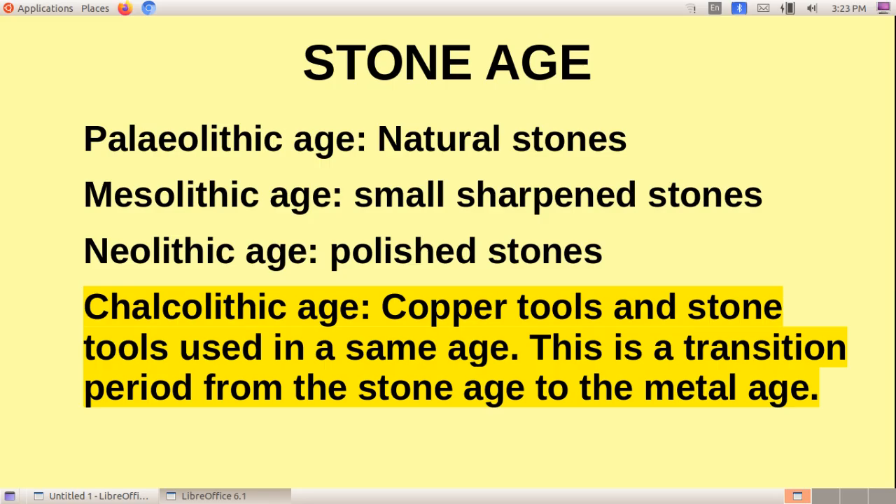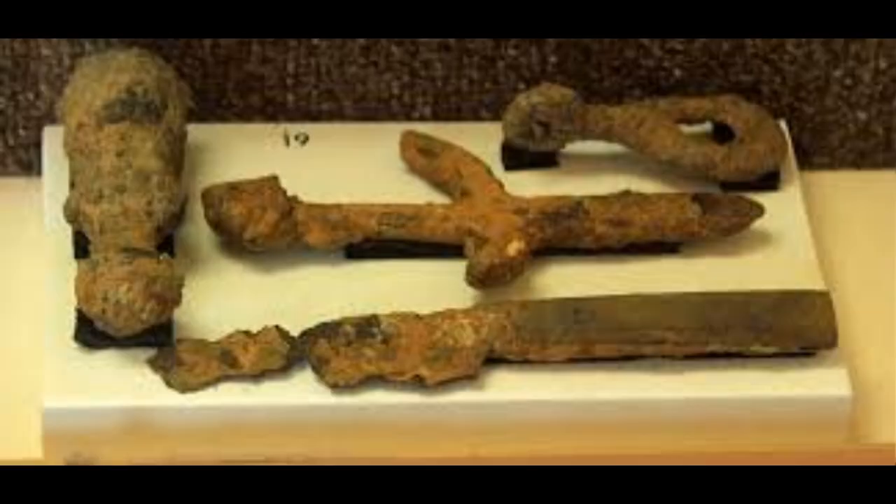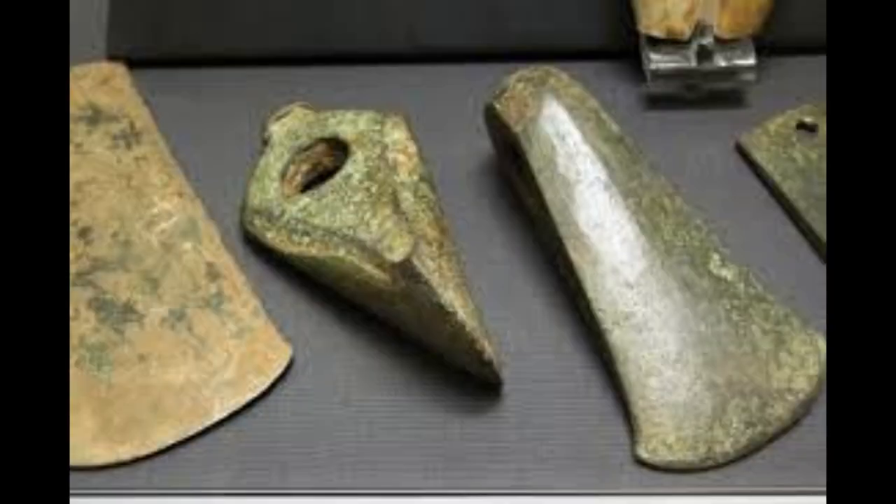The period in which people used both copper tools and stone tools is known as the Chalcolithic period. It was a transition period from the Stone Age to the Metal Age.